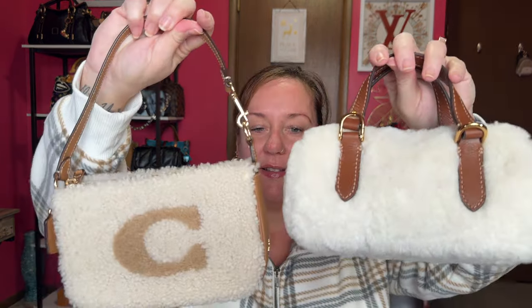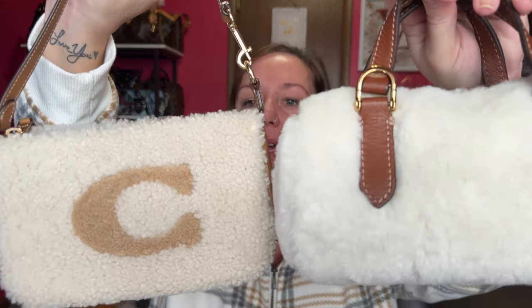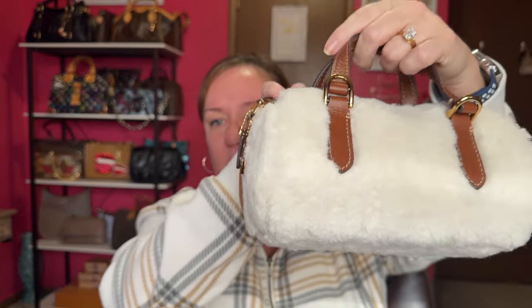I wanted to show you a comparison with the Coach Nolita 19 that I have in faux shearling. I've used this one more. This one - the Fossil - is a little bit lighter than the Coach, but they're basically the same size. However, the Coach will hold more because of the width.